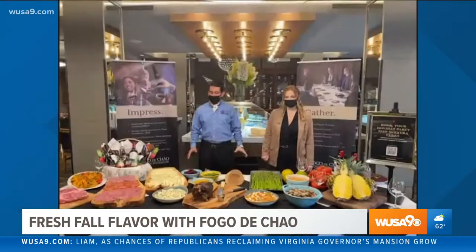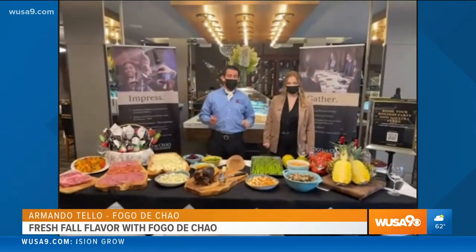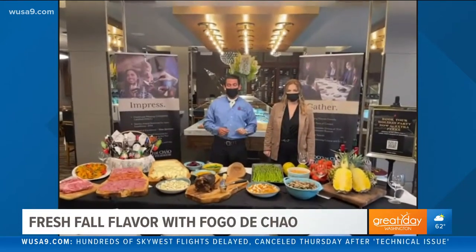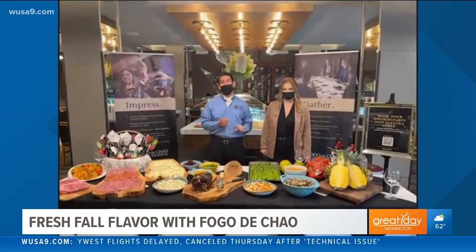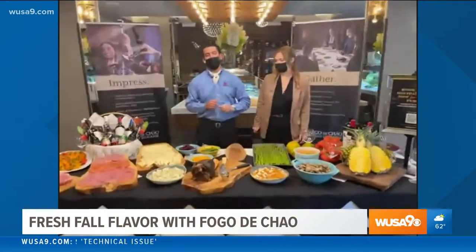Thank you for having us. We're happy to be here. Fogo's been doing this for 40 years, bringing the art and hospitality of South Brazil to the center of the city. What you don't realize is we change our menu up every quarter, every season. Going into fall, we have some hearty items, but the main focus is this beautiful beef shank that we're offering this season.